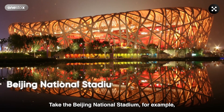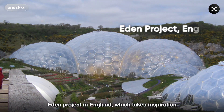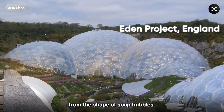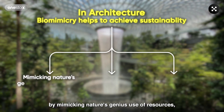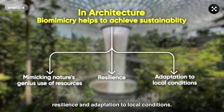Take the Beijing National Stadium for example, which resembles a bird's nest, or the Eden Project in England which takes inspiration from the shape of soap bubbles. In architecture, biomimicry helps to achieve sustainability by mimicking nature's genius use of resources, resilience, and adaptation to local conditions.